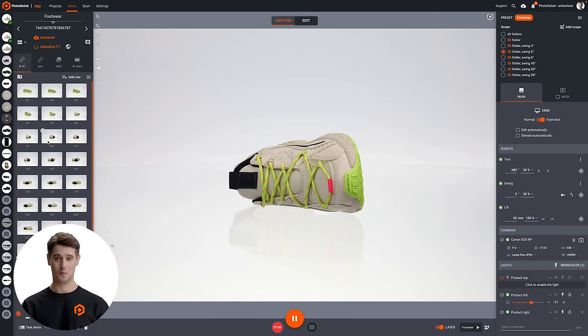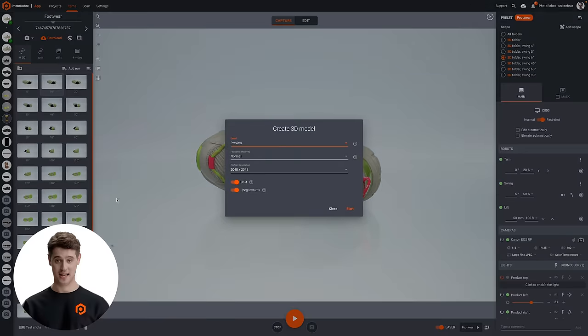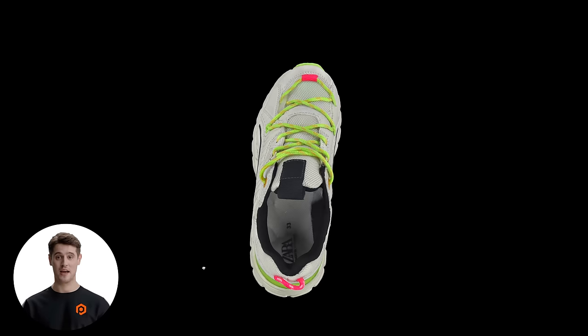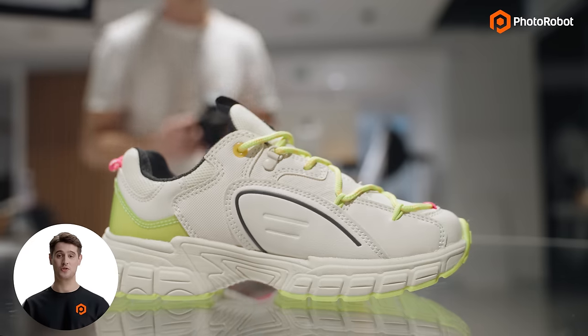The 3D model might take upwards of two or three minutes to generate, but everything else is ready nearly as fast as you finish snapping photos. It's really that quick, and it's that simple. Of course, if you want a more complete product portfolio, including additional detail shots and close-ups, you can take these by hand while other photos are processed.